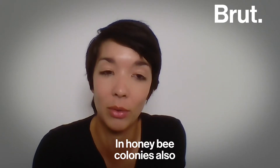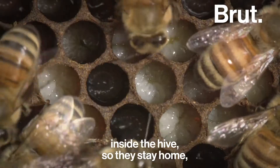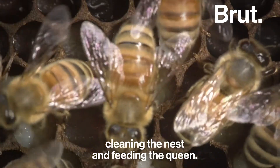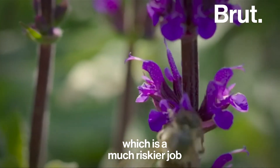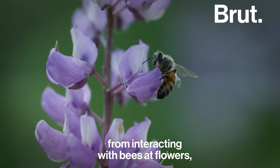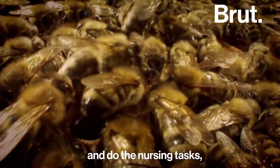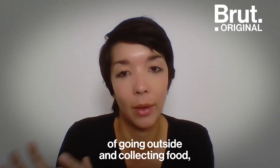Honey bee colonies also have different groups of workers doing different jobs. Young bees generally work inside the hive — they stay home, tend to the brood, clean the nest, and feed the queen. Whereas older bees are the ones that go out and forage, which is a much riskier job because it means they have more chances to get exposed to different pathogens from interacting with bees at flowers.